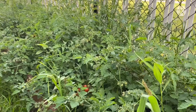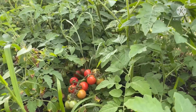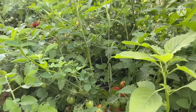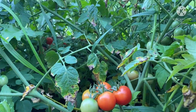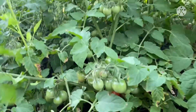Ito naman yung ating tomato at ito po medyo hinug na rin po yung iba nitong mga bunga. Tatabunan lang siya ng mga dahon partners pero ito po yung tomato na hindi masyadong malaki. Hinug na talaga yung iba, yung mga unang bunga niya. Makapal lang yung mga dahon niya kaya hindi masyadong nakapansin.